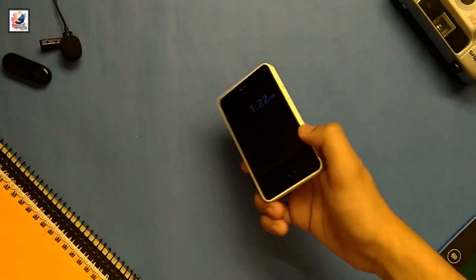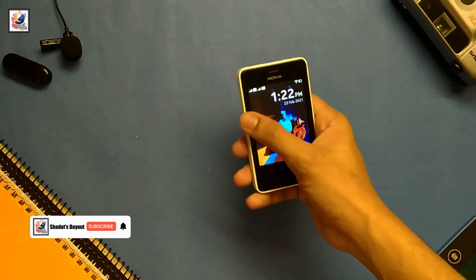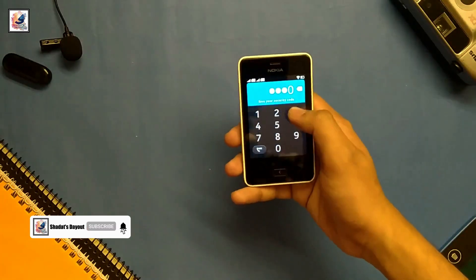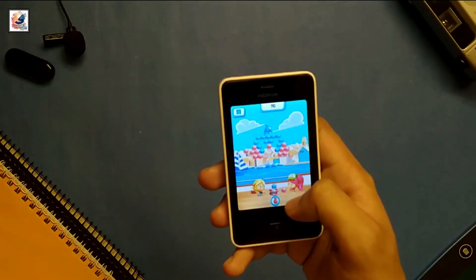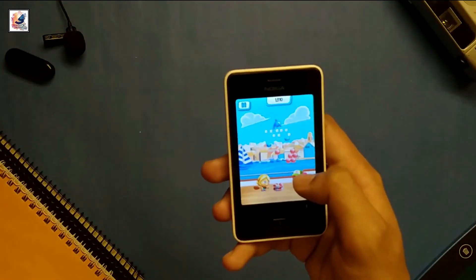This is the Nokia Asha 501, the smartphone launched in May 2013. After 10 years, this phone is still working. Today in this video I am going to fully review this smartphone. I am Shanthas from Shanthas Day Out.